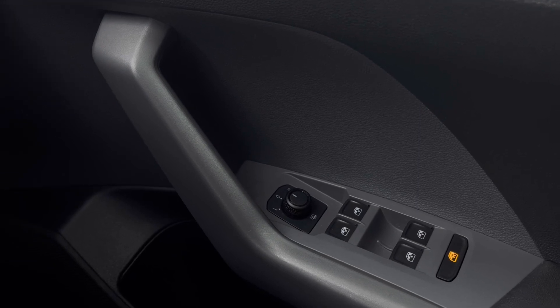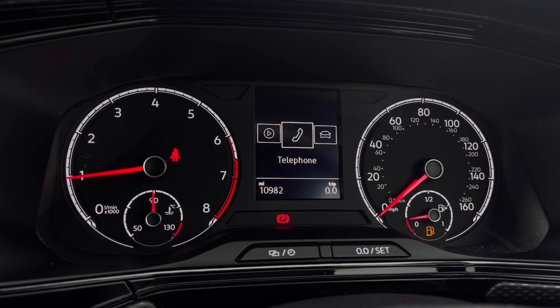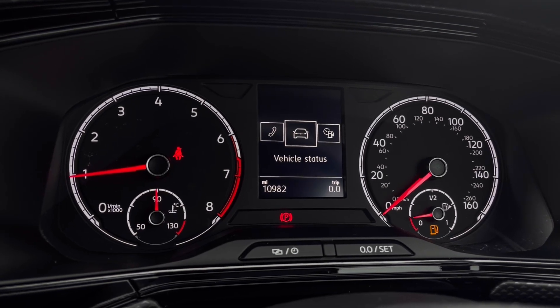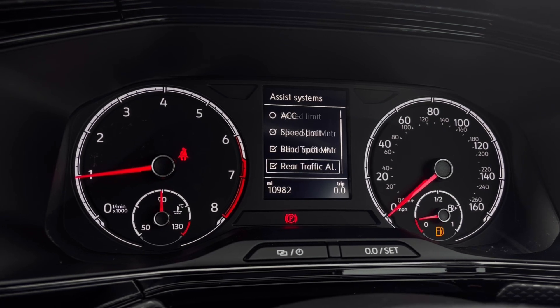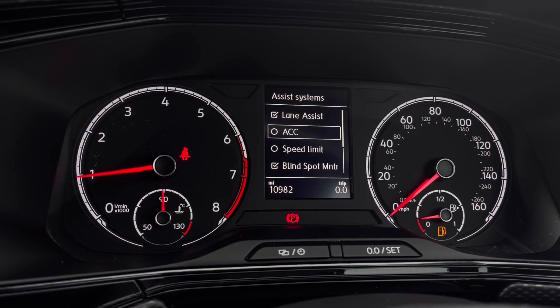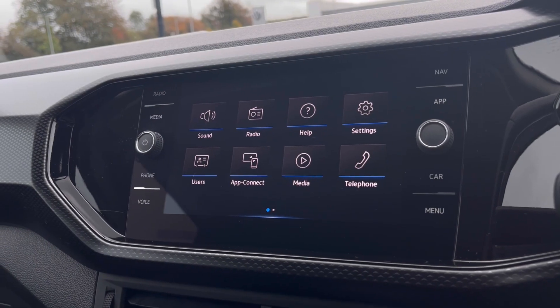Once this fantastic car comes to life, we can now gain access to the dashboard display where we can view key information like our mileage whilst on the move. We do have our assist systems and functions like the adaptive cruise control, which helps you stay safe at a consistent speed whilst driving on the motorway.